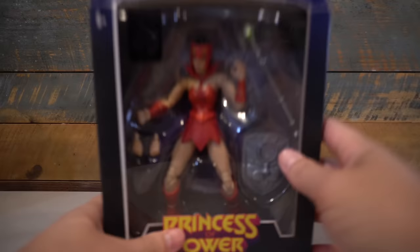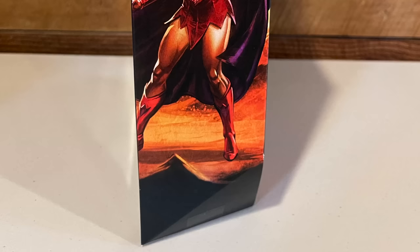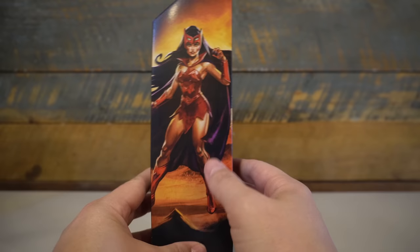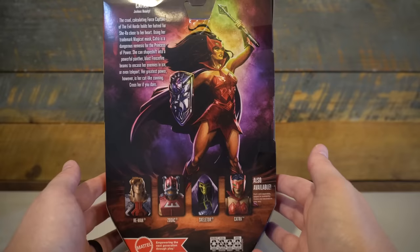Next up is Catra. The only difference on the front of the box is the Princess of Power logo right there, which looks great. Love that we're getting some Nate Bartsch art here — this Catra art is so freaking good, it could be a poster. The side art especially looks so cool, and the back as well. She just looks absolutely badass. Nate Bartsch is just the best of the best.